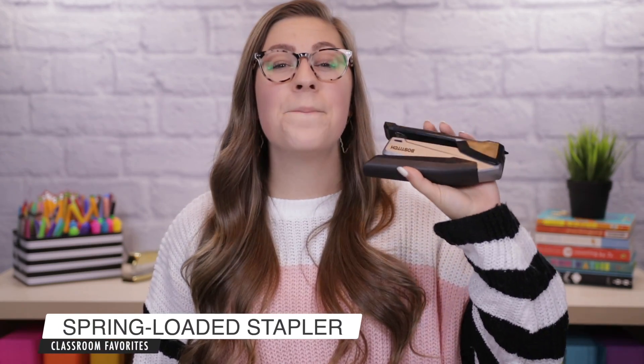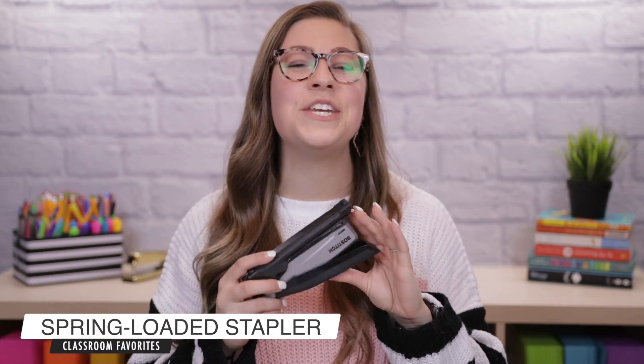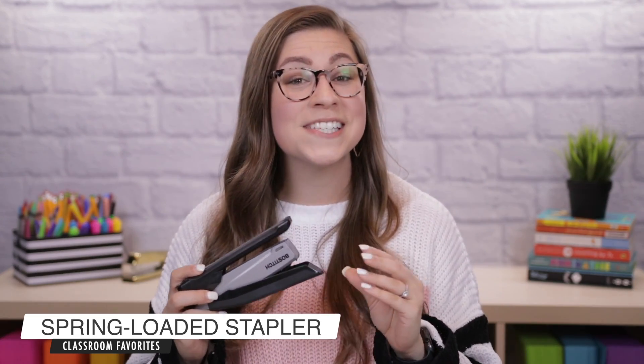My next classroom favorite is another teacher classic — a stapler — but again this is not an ordinary stapler. Just like the scissors it is spring-loaded, which means you don't have to put as much effort into stapling. This year with teaching writing I staple papers all the time — I staple their organizer to their draft, then the draft to their final copy, then a rubric — and this makes it so much easier. When you push down just a little bit it will actually finish out the staple for you.